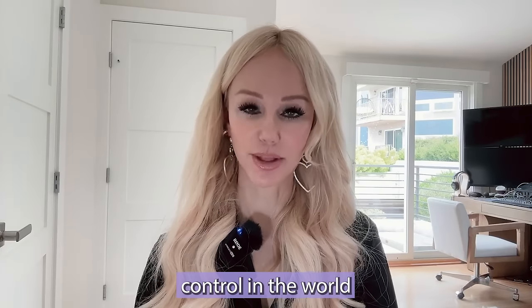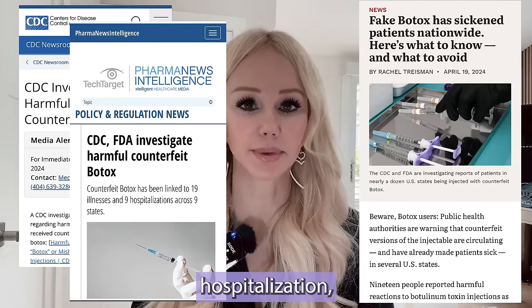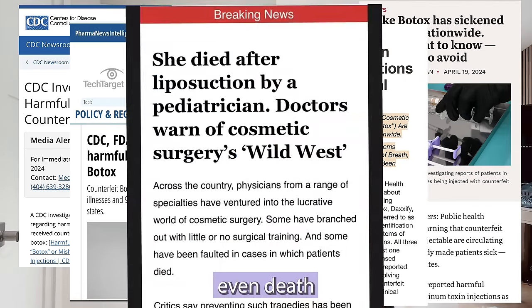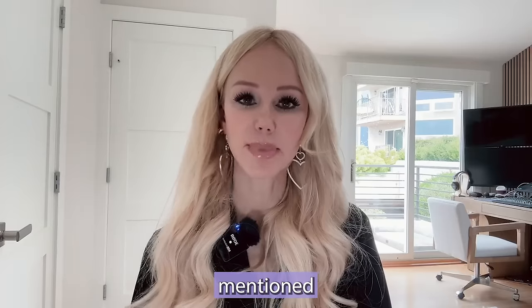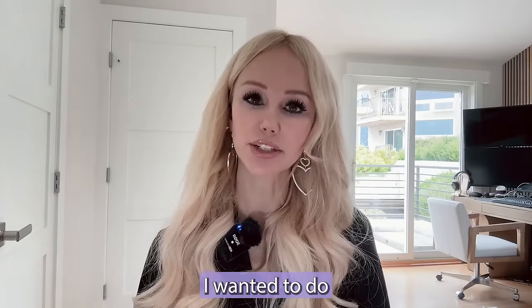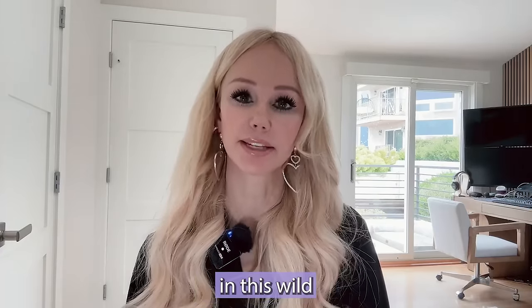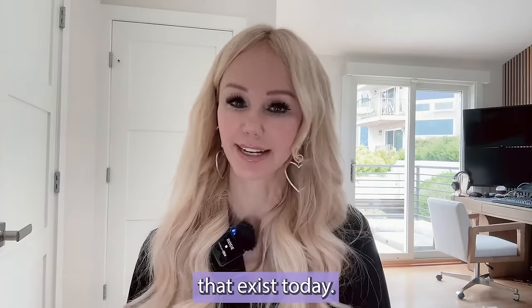Things have gotten out of control in the world of aesthetics. Cases of complications even requiring hospitalization, people getting hurt, even death has occurred. Although I've mentioned these risks in previous videos, in light of recent news, I wanted to do another video to warn you guys and to show you what to look out for to avoid complications in this wild west of aesthetics that exists today.